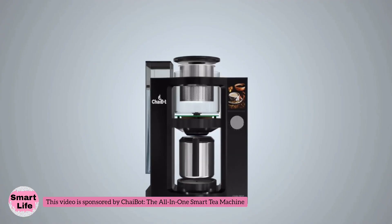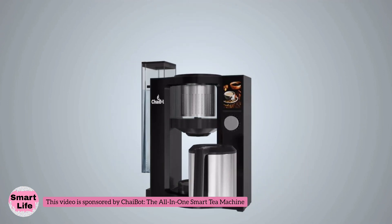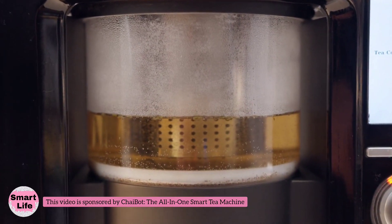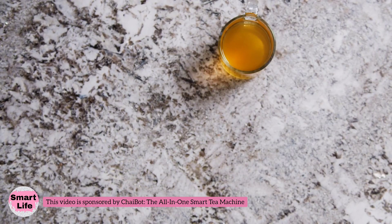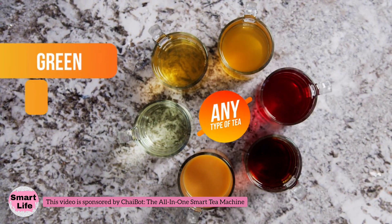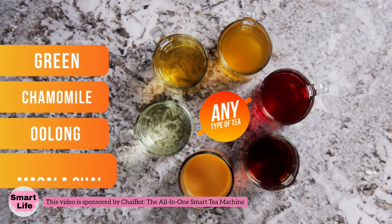ChaiBot is the world's first smart tea machine, combining cutting-edge total tea extraction technology and superior design to create the perfect cup of tea without the mess or waste, all in just a fraction of the time. And by perfect cup of tea, we don't mean just one type of tea — we mean any type of tea, like green, chamomile, oolong, and even milk-based teas like authentic masala chai.